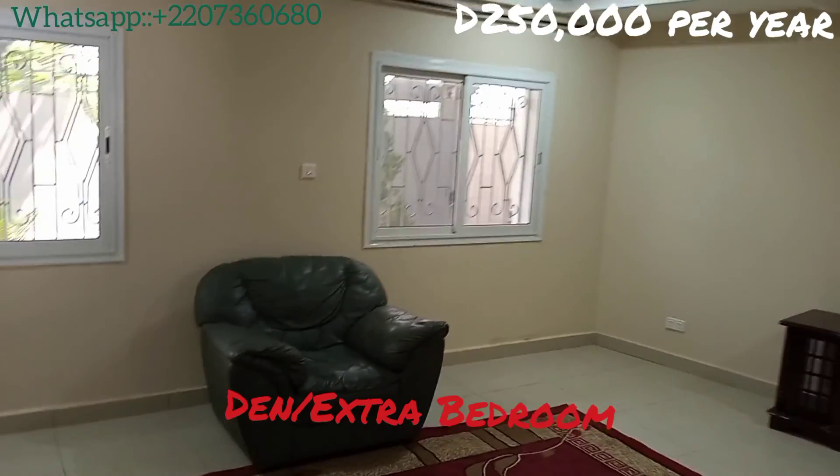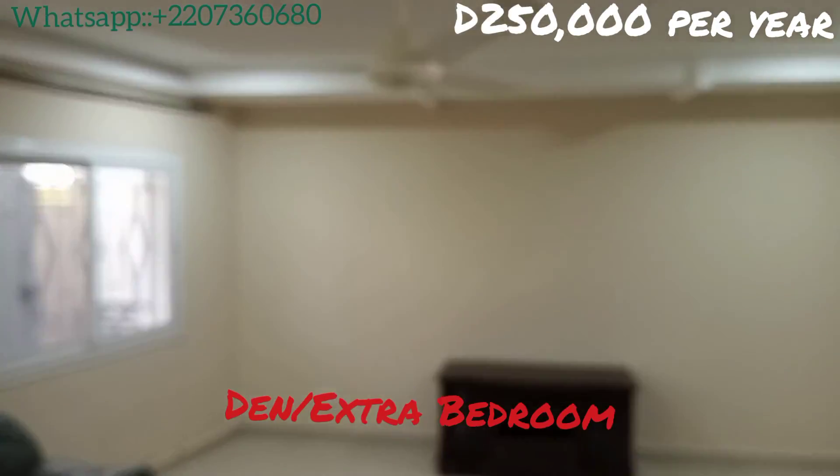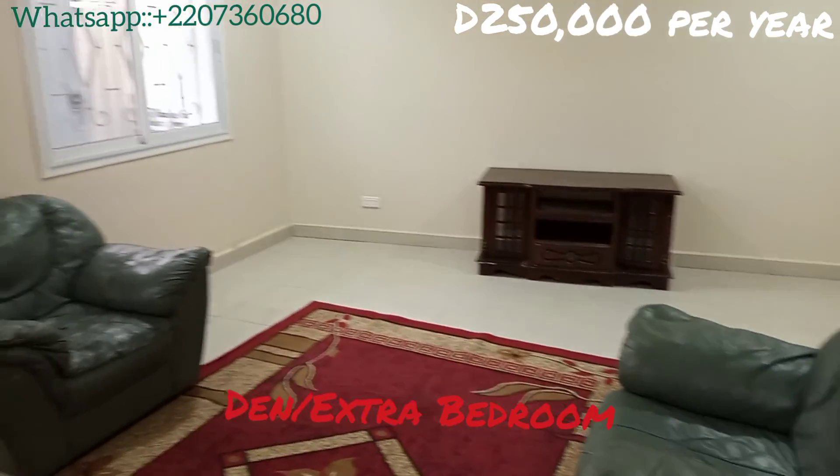This property is listed for $250,000 per year, and it also includes the security deposit on the property.